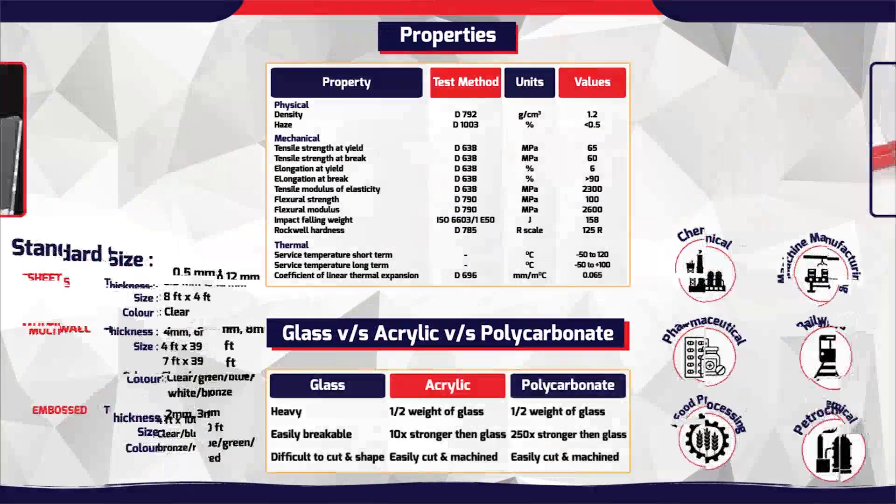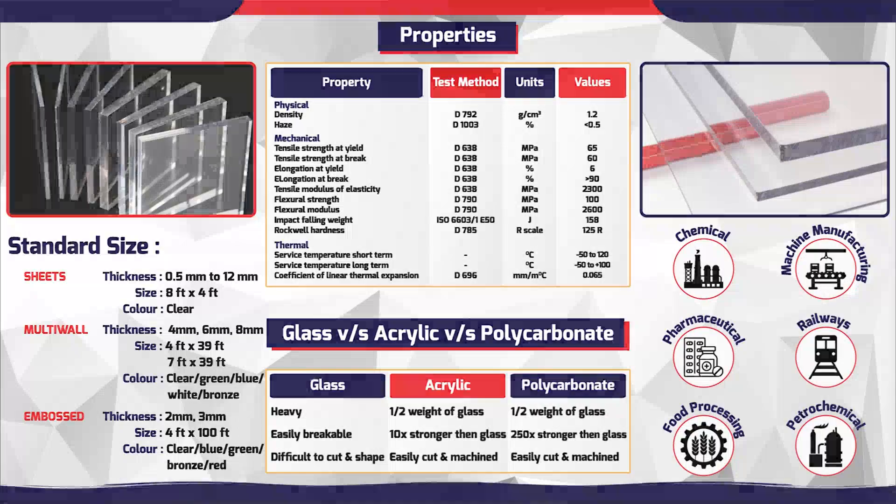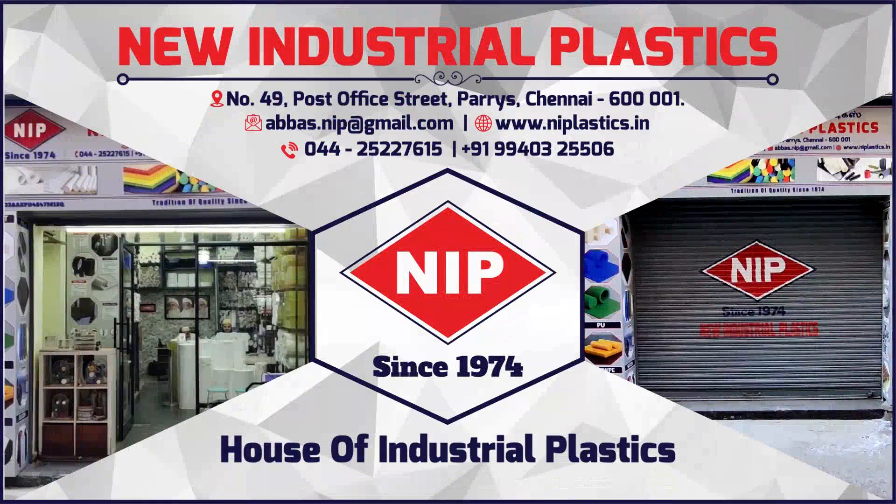Roofing, machine covering, trolleys, wall cladding, safety glass, etc. N.I.P. — the one-stop destination for all your industrial plastic needs.